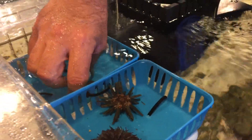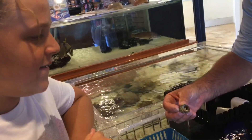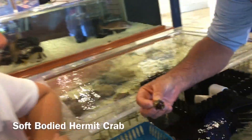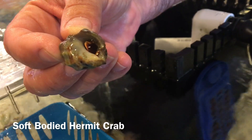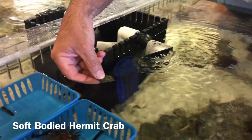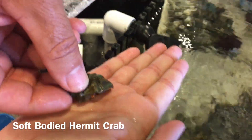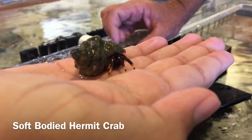Our hermit crab — everybody's seen a hermit crab. This is a soft-bodied crab. This animal does not grow its own shell; it has to find it, hence its name hermit crab. He has eight legs, two claws, two eyes on stalks, and two antennae that help him find his food. He'll eat dead and decaying matter on the bottom. Flat open hand right up over the water — let's see if we can get him to come out. You've got to remember, smaller things get eaten by larger. So cute.